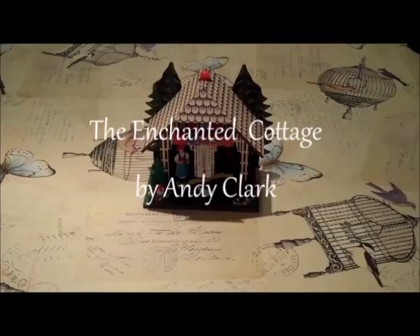This is the demo video for the Enchanted Cottage, part of the Enchanted Objects Design Challenge.